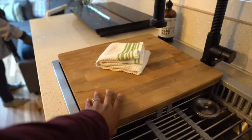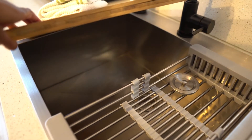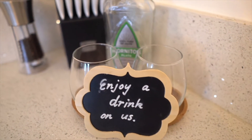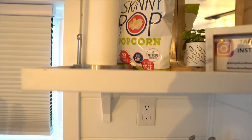This pulls out — it's a cutting board! And you have a full-size sink, which is pretty awesome. Then there's a little area here where if you drink, you can have a little something to drink.